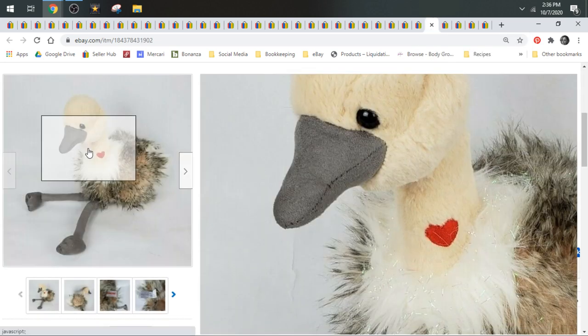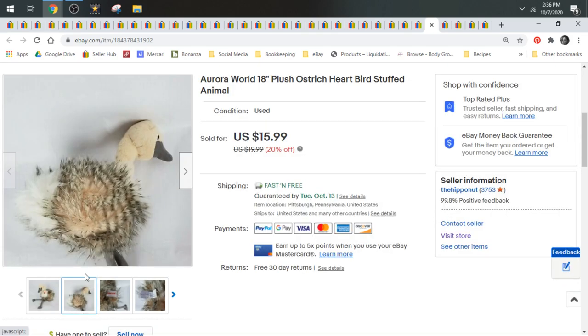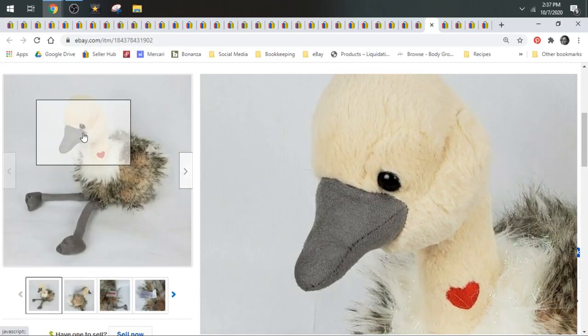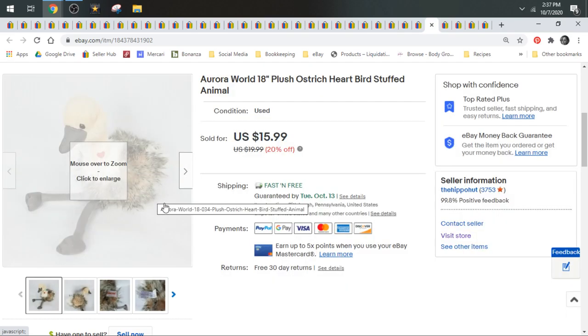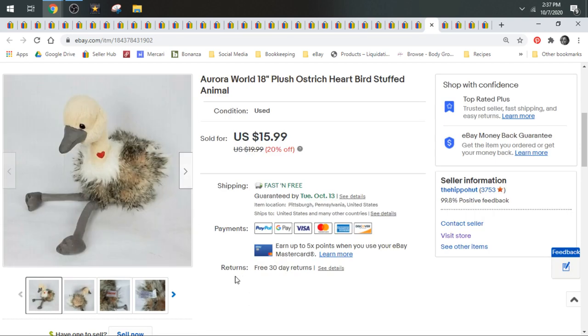Here is an Aurora World — which is a pretty good brand depending on the animal. They make realistic looking animals, and realistic looking animals are definitely bolo when it comes to plush. People just like their realistic looking animals. This is an ostrich — he's less common, so he goes for a little bit more. He has a little heart on his neck too. I would look for Aurora World animals and realistic animals generally. Dogs and cats do well too. Just any animal that's realistic and not cartoony. This ostrich sold for $15.99.